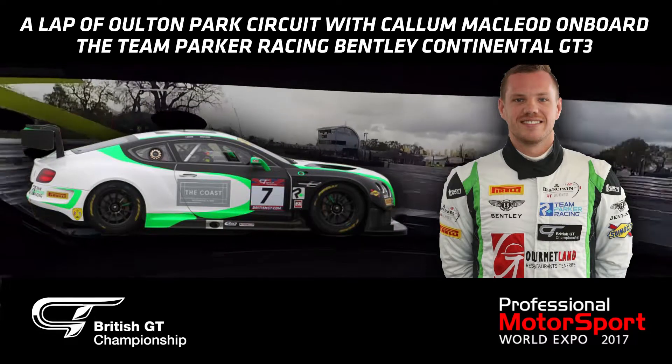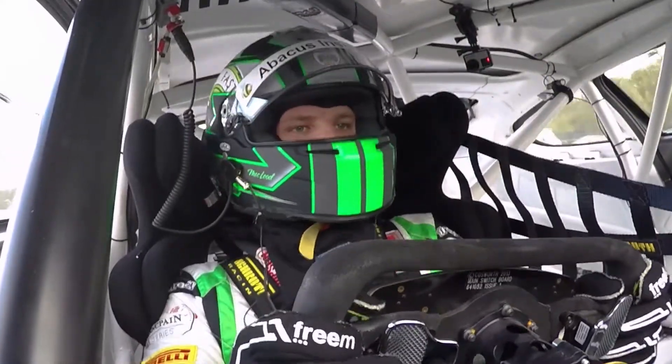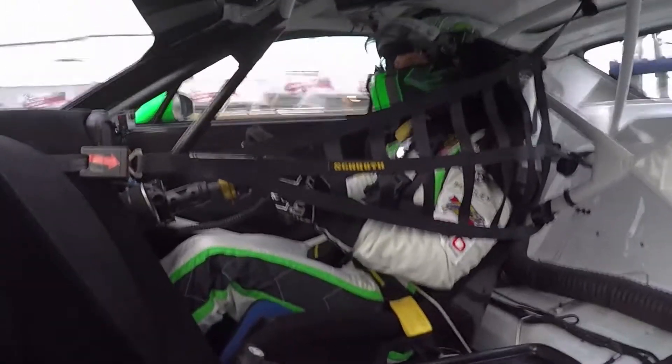Hi there guys, thanks for joining me, Hallam McLeod, for a lap of Oulton Park in the T Park of Racing Bentley Continental.